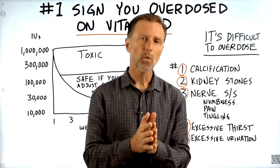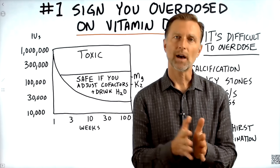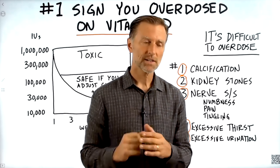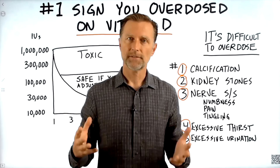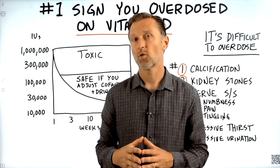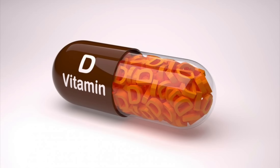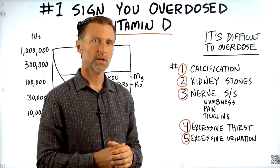I'd like to discuss the number one sign or symptom that could occur if you have overdosed on your vitamin D. Before I get into this, I just have to say something. The danger or the side effects of not having enough vitamin D are about a thousand times more than having toxicity or too much vitamin D. So that being said, it's very difficult to overdose with vitamin D.